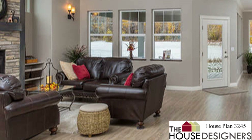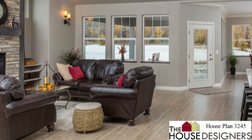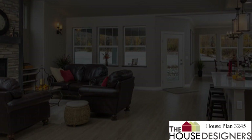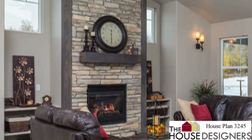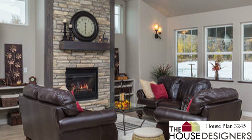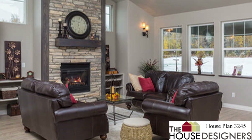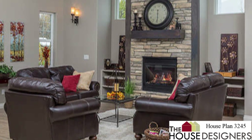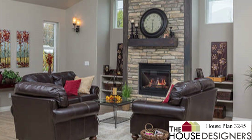An open floor plan flows from the entrance and features a spacious great room with plenty of windows for natural light. It maintains a cozy atmosphere with a fireplace for family and guests to gather around.